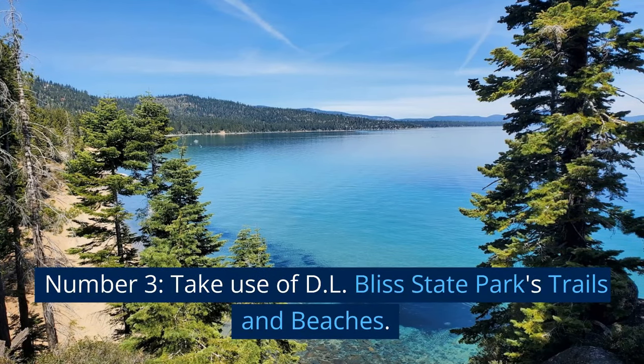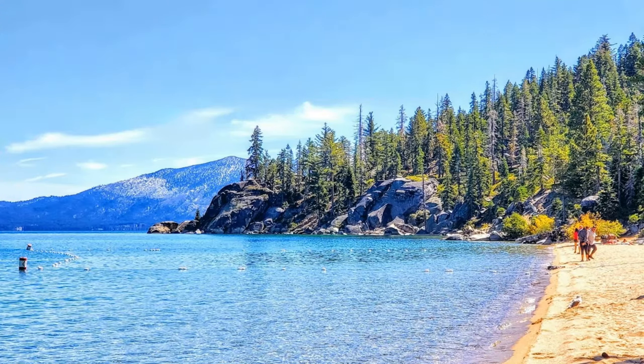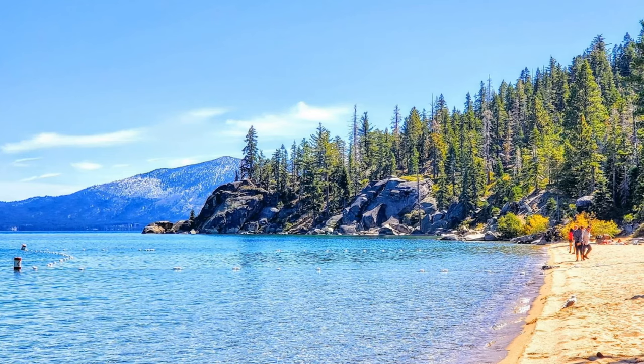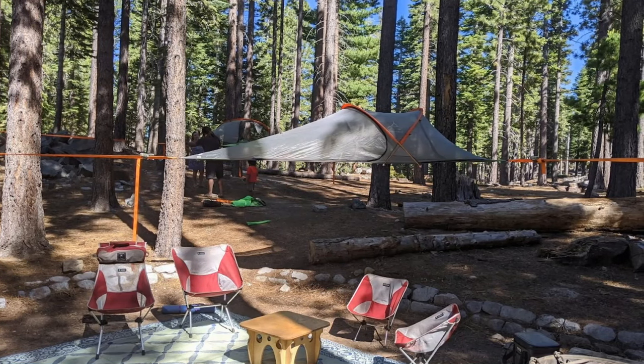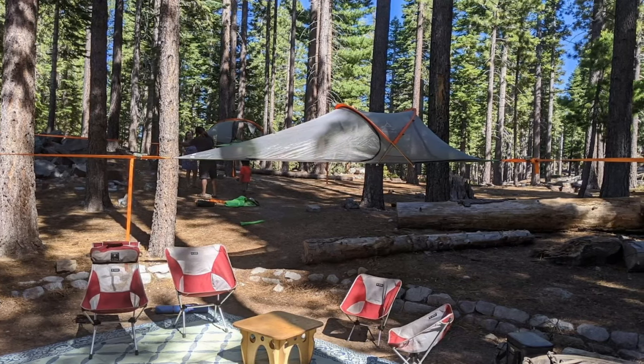Number 3: Take advantage of D.L. Bliss State Park's trails and beaches. A lumber magnate named Dwayne L. Bliss made his money in the late 19th and early 20th centuries through banking, logging, and railroads. The Bliss family donated 744 acres of their private land to the California State Park system in 1929.